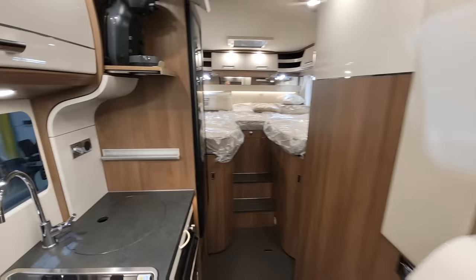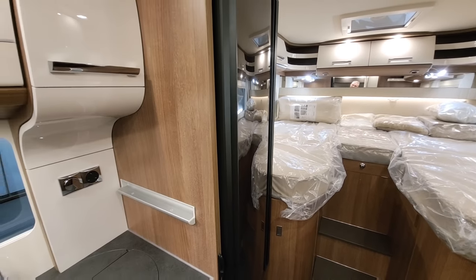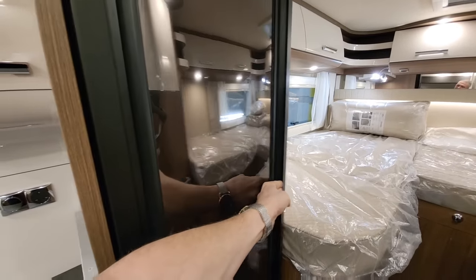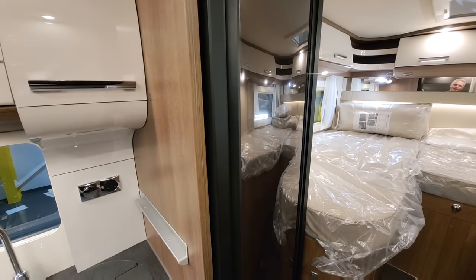Moving towards the back, you've got your fridge and freezer. It's a really cool fridge — you can open it from both sides: one side if you're in the living area, the other side if you're in the bedroom. And it's got a freezer box in there as well.